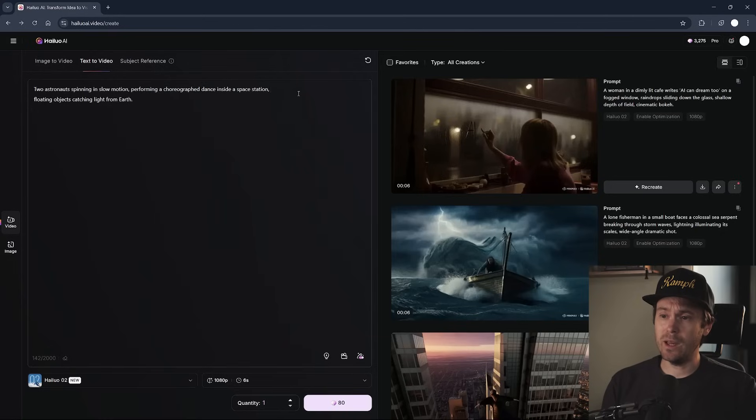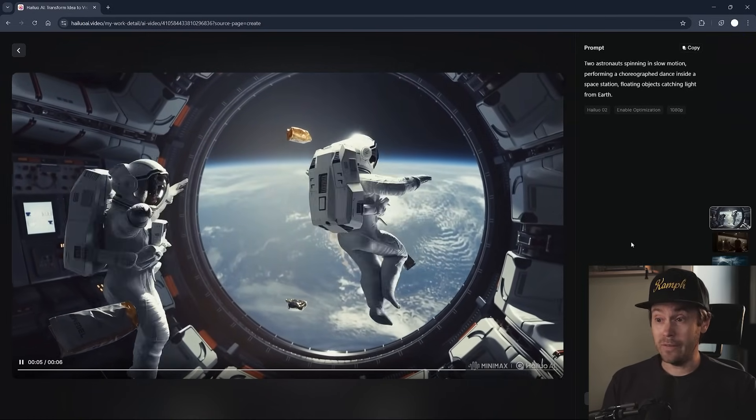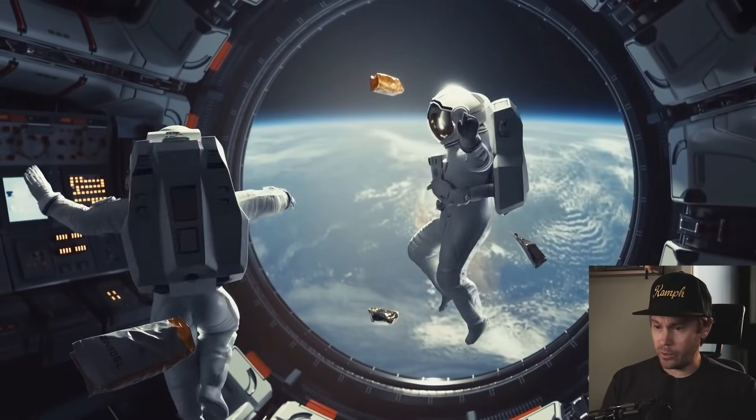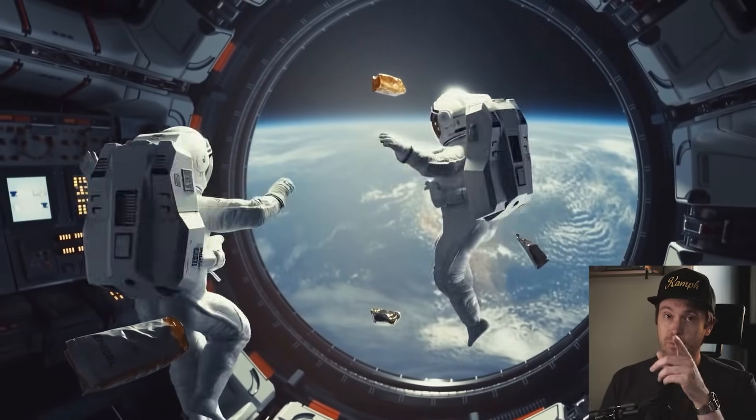In our second example, we have two astronauts in zero gravity who wanted to spin, and I really like this one. Look at the consistency of the character as they spin — even the hands stay together. Hands and fingers tend to warp together in most models, so that's pretty good. Those items floating around — looks like a bag or something — just looks really nice and adds an amazing touch to the scene. Is the spin perfect? Well, I don't know how spins work in zero gravity, we've only seen it in movies. But either way, very dramatic. Five out of five Ikeas.